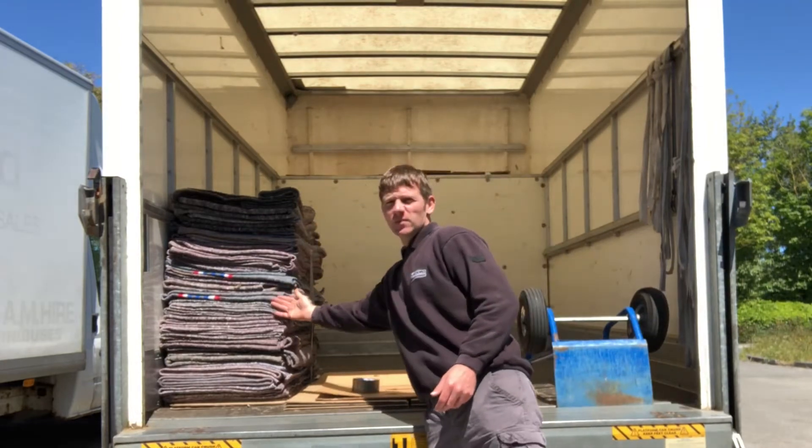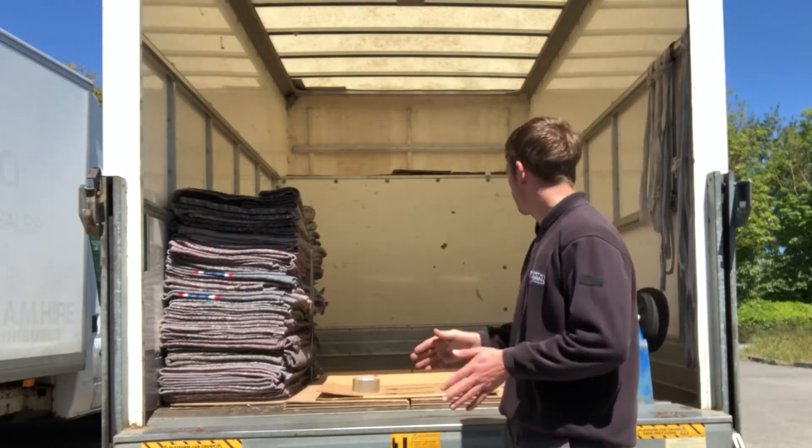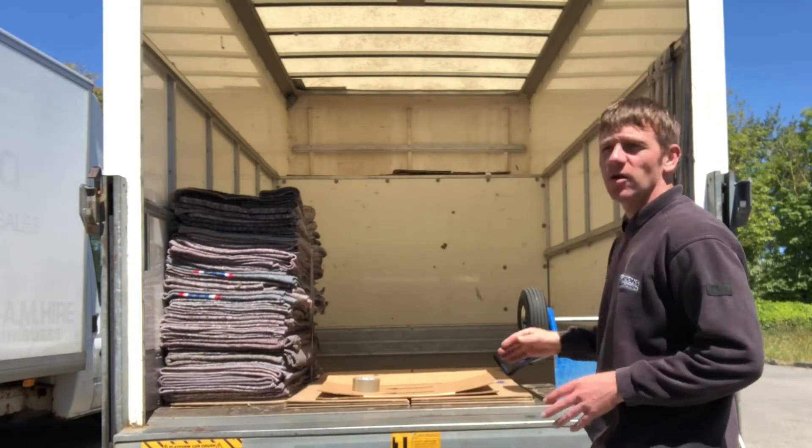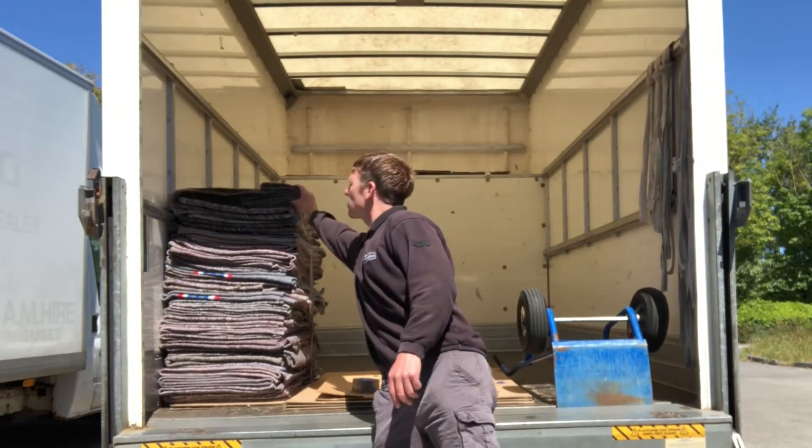First of all and foremost, we've got our blankets here. We use all of them to protect our customers' furniture — we wrap things, stack them in the van, and then nothing can get scratched or damaged.